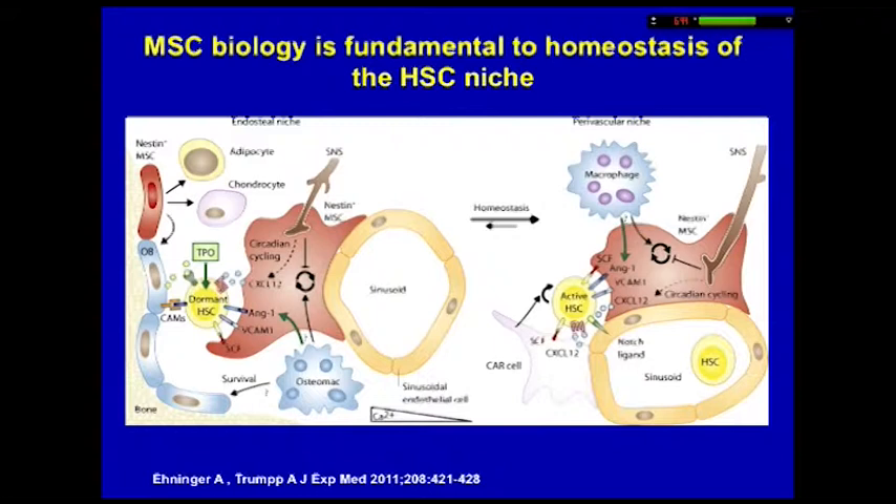In bone marrow, MSCs have been located both at the endosteum where they take care of preservation of the bone, and at the same time work at a now well-defined hematopoietic stem cell niche where they interact with the macrophage to guarantee two things: that the hematopoietic stem cell be renewed, and that it only exits under specific conditions. The MSC, through the macrophage, is instructing this particular subset of biology.